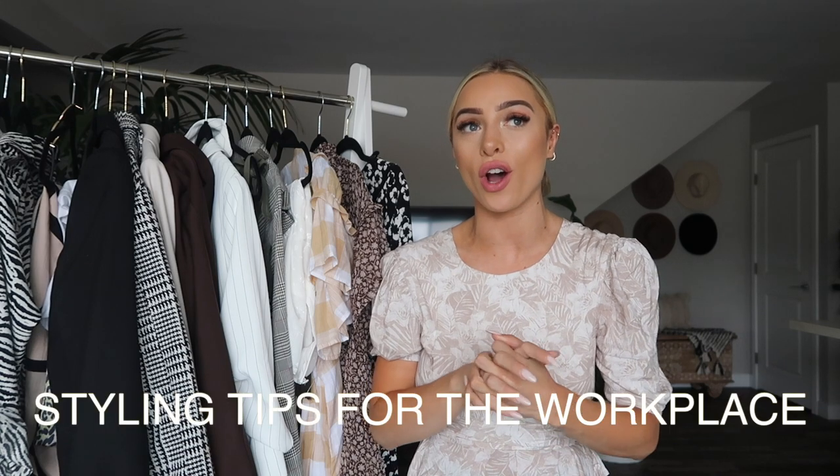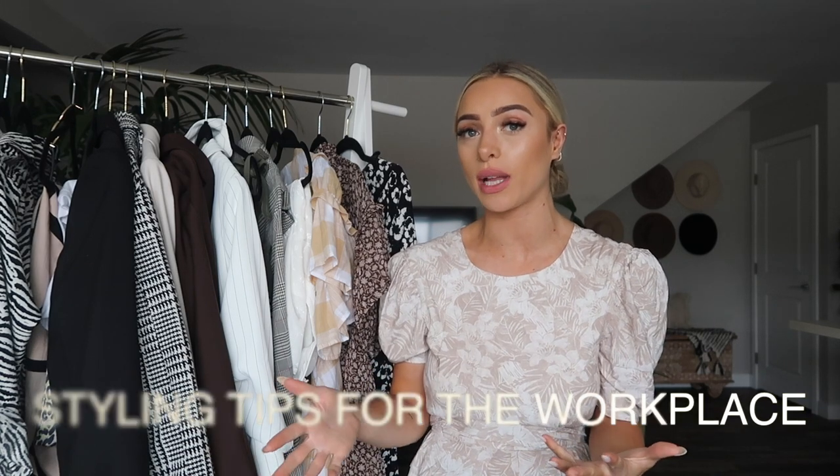Hey guys! Welcome to my channel if you're new and welcome back if you're returning. Today's video is actually a request that I'm fulfilling. I'm going to be giving you 10 styling tips on how to dress for the workplace. I will link everything in the description box below and if anything is sold out, I will try to find something similar for you guys.